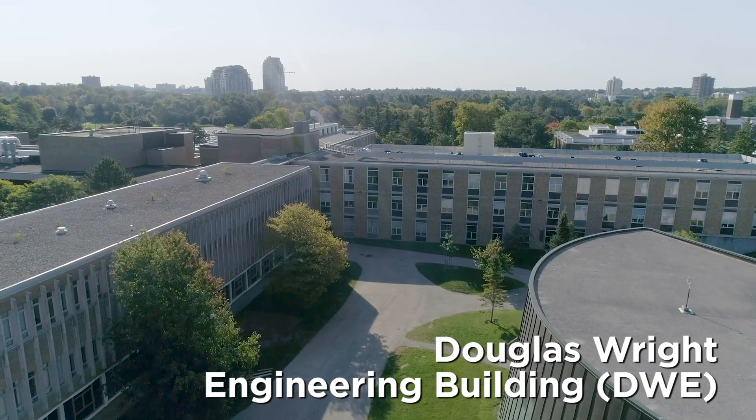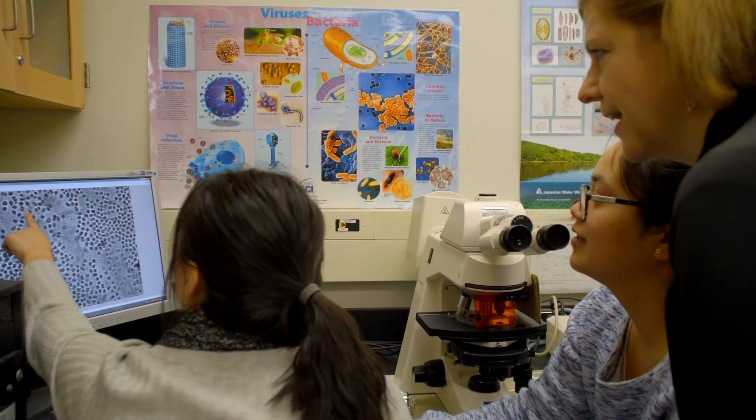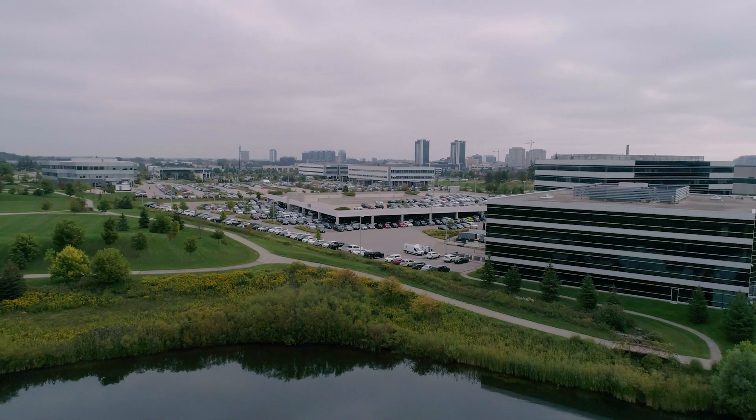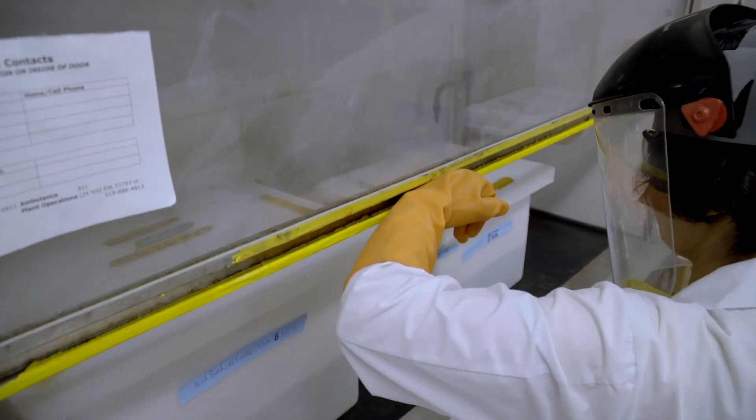Here in the Douglas Wright Engineering Building, DWE, you'll find our Environmental and Water Resources Labs and Soil Lab. With a lake, stream, and pond right on campus, students don't need to go far to complete basic fieldwork.